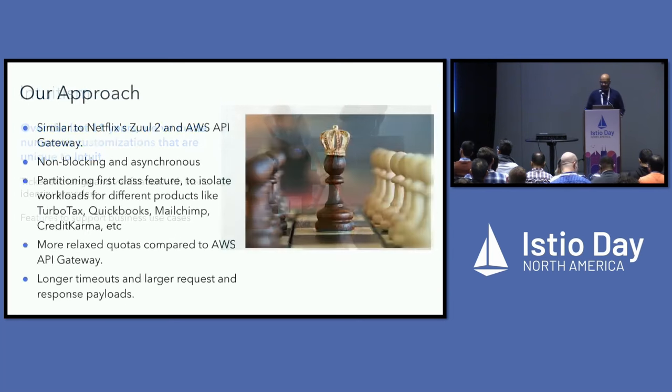Our approach is very similar to Netflix Zuul 2 and AWS API Gateway. We use a non-blocking, asynchronous architecture written in Java. One key difference is that partitioning is built in as a first-class feature. In the control plane we have logical data partitioning, and in the data plane we have compute and network partitioning — isolating workloads like QuickBooks, TurboTax, MailChimp, and Credit Karma into dedicated infrastructure with separate data and compute.